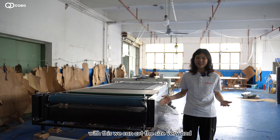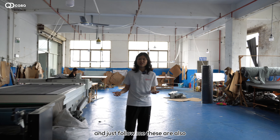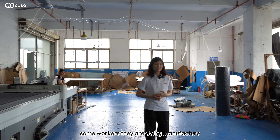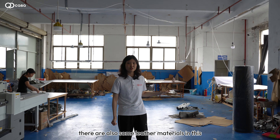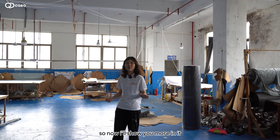Just follow me — these workers are doing many processes so the quality can be very good. There are also some leather materials here. I'll show you more.